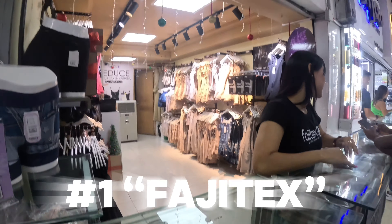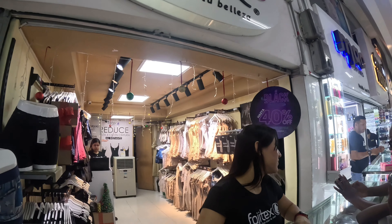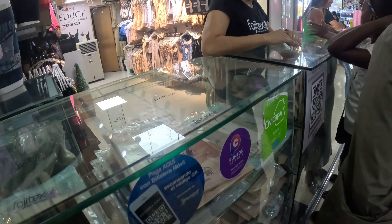Then we finally made it to the first vendor, Fajitex. They are located in Central Commercial Japón, a very crowded flea market area in Medellin. Their Instagram is at Fajitex — F-A-J-I-T-E-X.